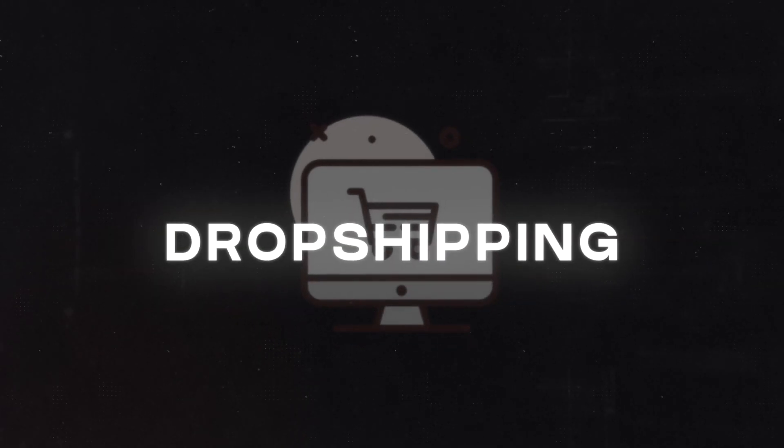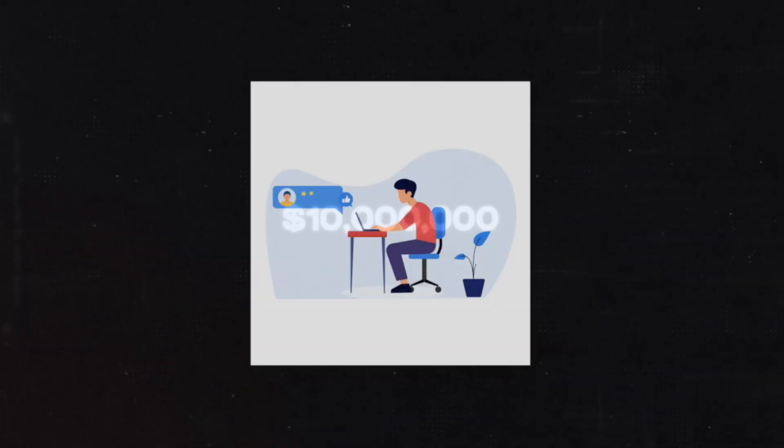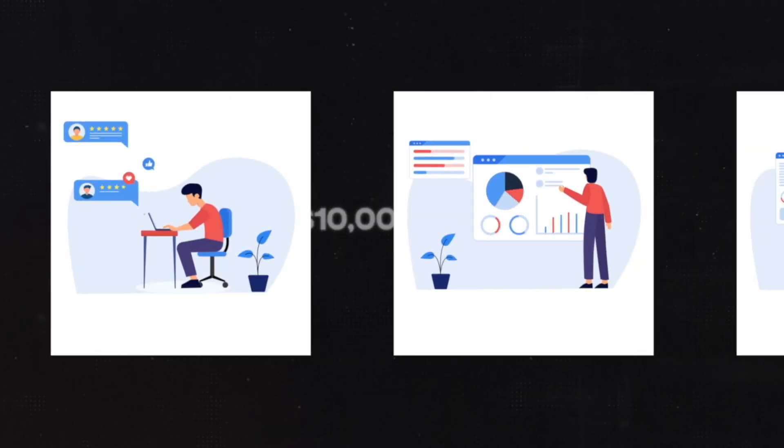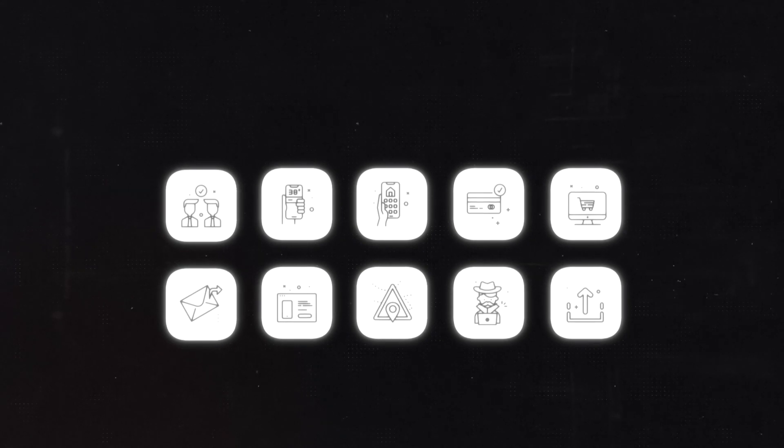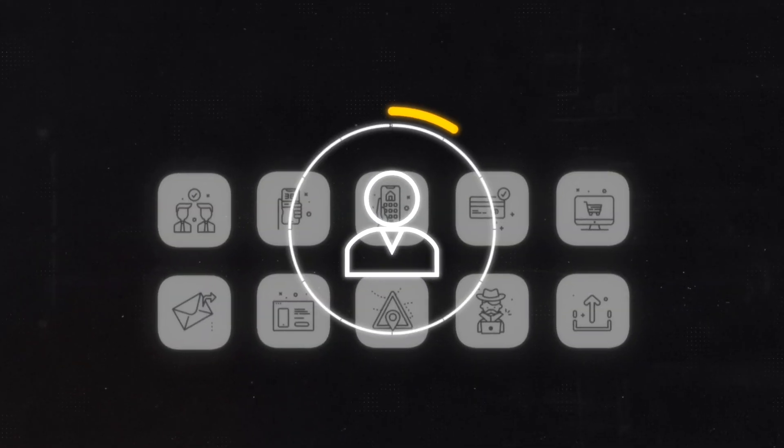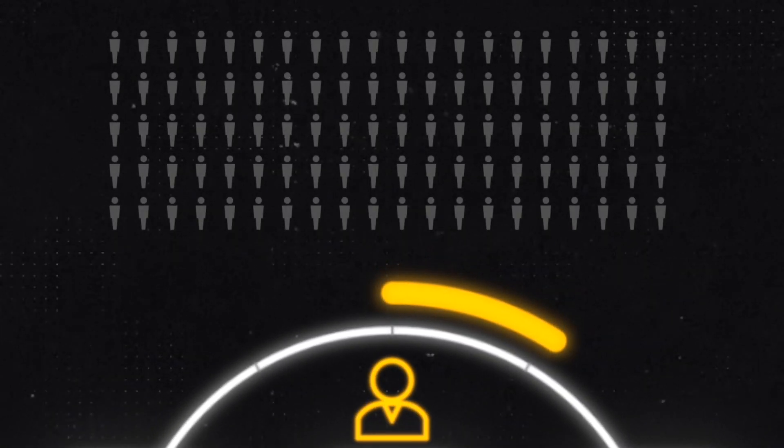I had been fired from my job, my bank account was dwindling and I was facing uncertainty, but that is when I discovered dropshipping. Since then I've generated over 10 million dollars in sales and spent countless hours researching, testing and figuring out what works and what doesn't. In the process I've discovered 10 little-known hacks that the top 1% of dropshippers use to separate themselves from the rest.